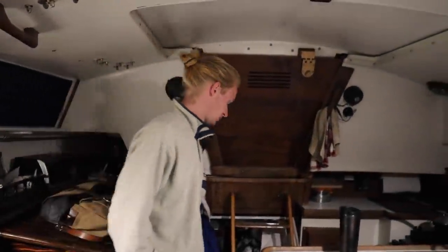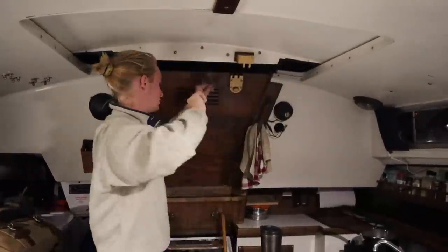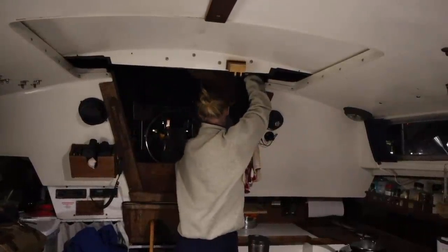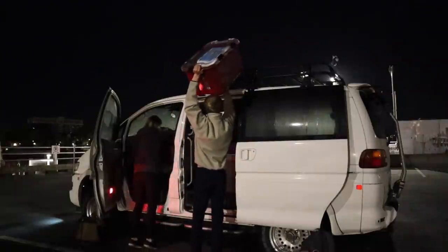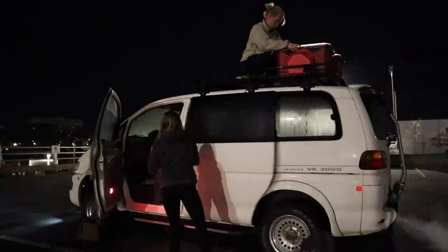We're really excited to finally hit the road. We had such a quick turnaround back on the boat — kind of sad to be leaving, but also really excited to be heading out. We're going to get some sleep before a very early morning tomorrow. Thanks so much for watching! Good morning — time to go. It is time to go. Good morning!